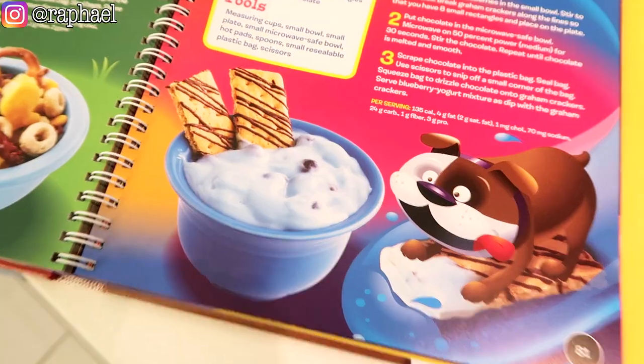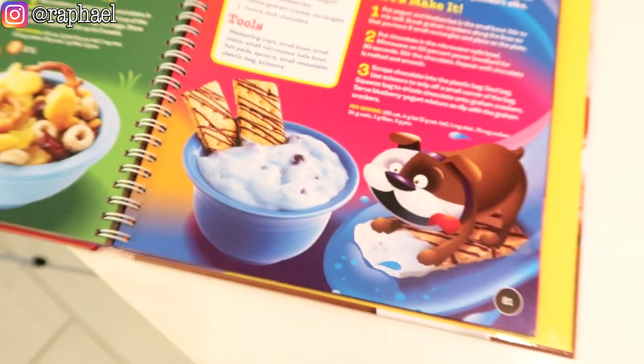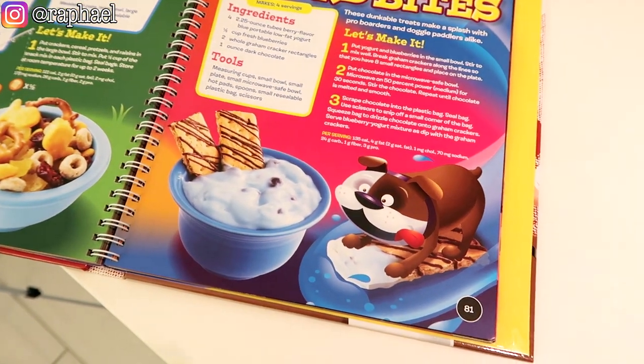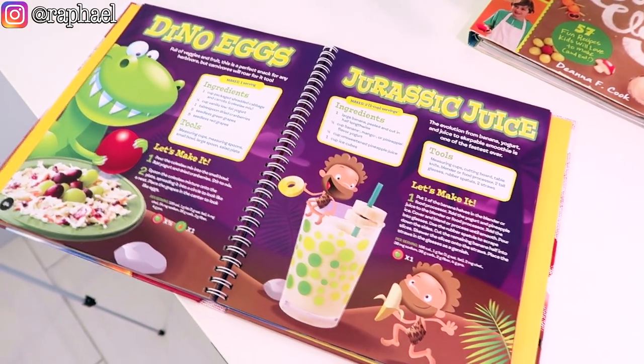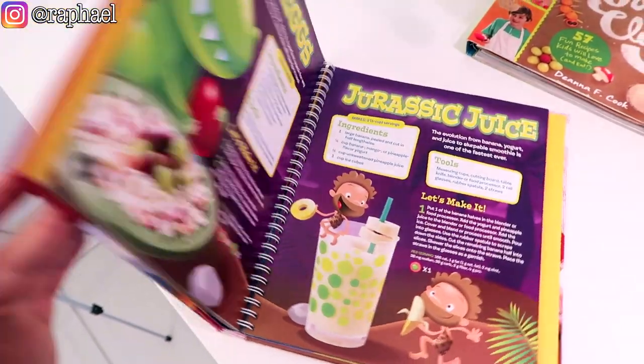Then I checked this one and the steps are: buy the blueberry yogurt, buy the graham crackers — and that's literally it. I'm not even joking. I know this is for children, but honestly the kids that I know are way smarter than me and they would actually pull off recipes.